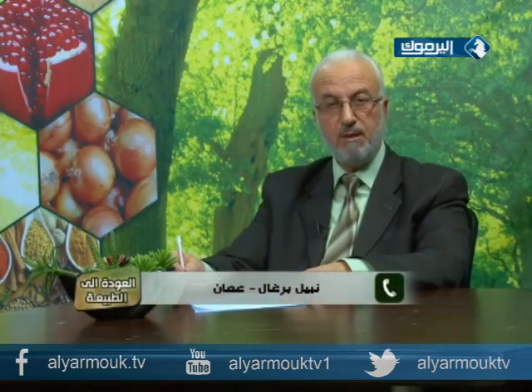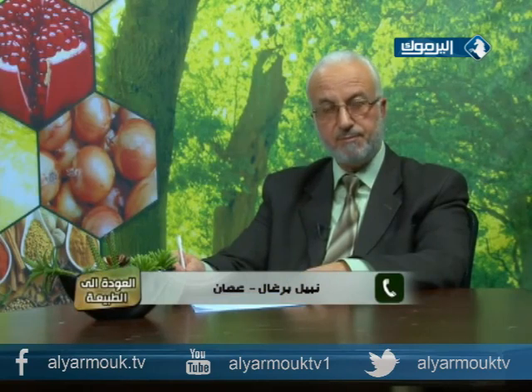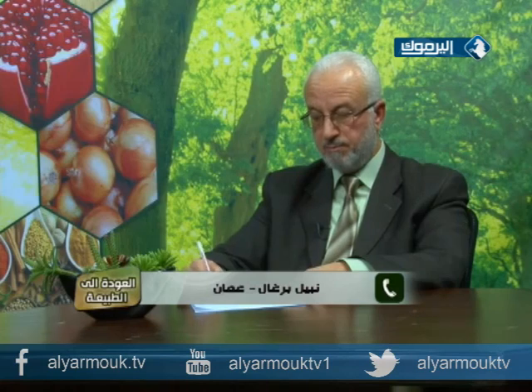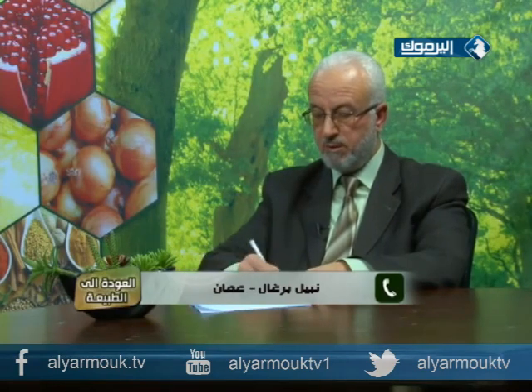نبيل يسأل: زوجته عمرها أربعون سنة تعاني من حزاز منبسط، ما علاجه؟